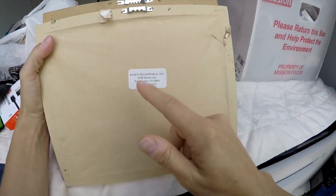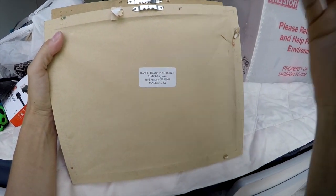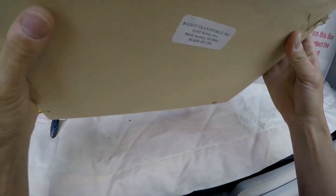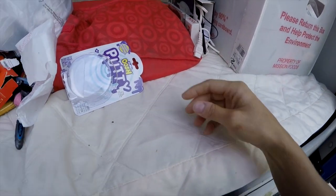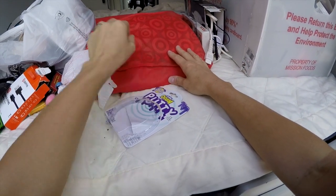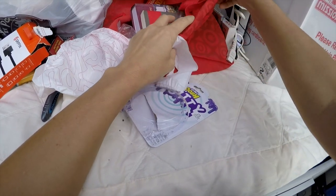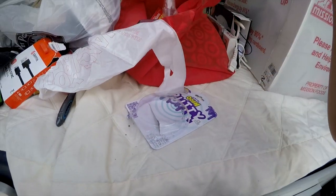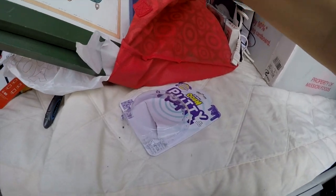They're nicely framed too — Basco Trans World, I don't know, but they're nice. They don't need to be in the trash — they didn't do anything to deserve it. Oh, we got that the other day — that's going to donate too, so I'll stick this in here. We didn't take it yet.